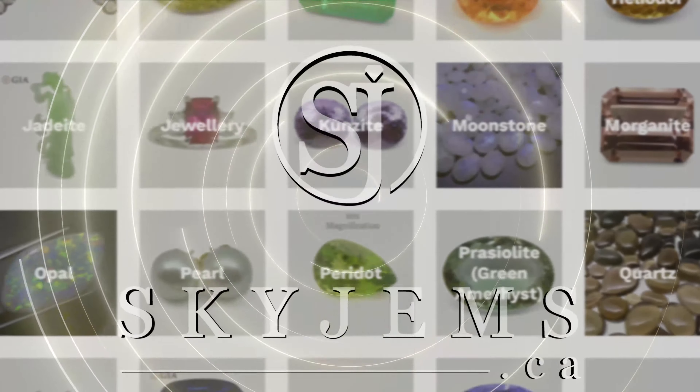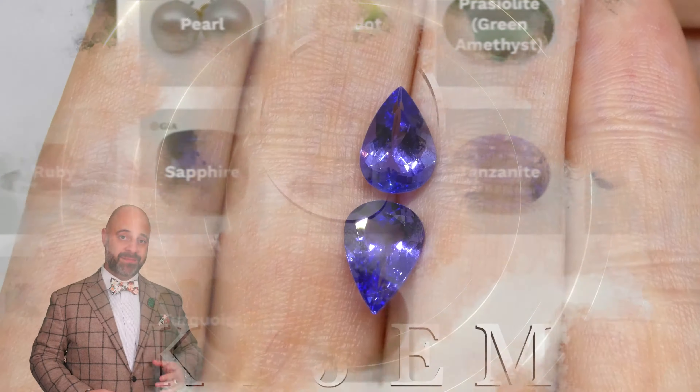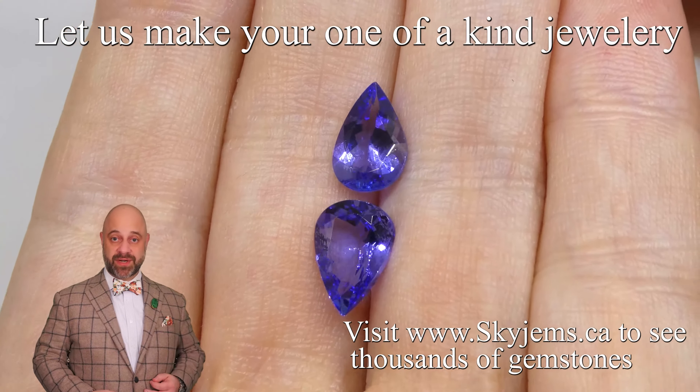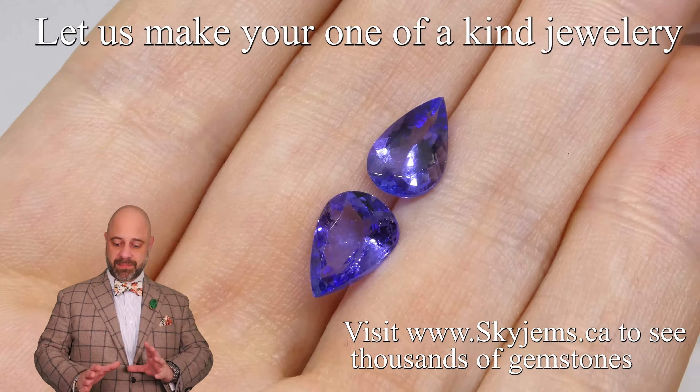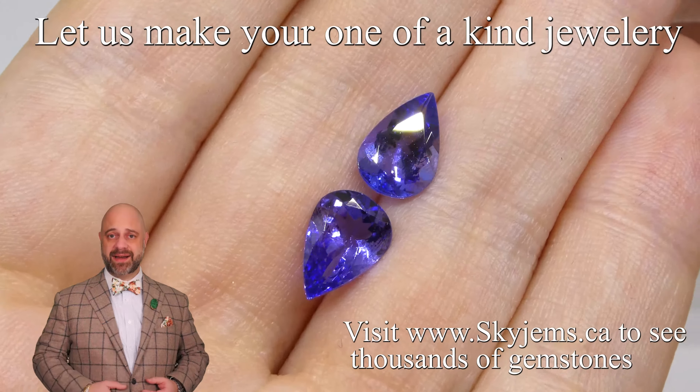SkyGems.ca has Canada's largest selection of fine quality colored gemstones and colored gemstone jewelry. Hi everyone, David Saad here from Sky Gems. Thank you all so much for joining me so I can show you and tell you a bit about this absolutely incredible pair of tanzanite.